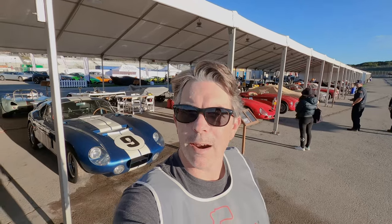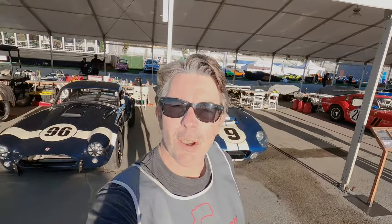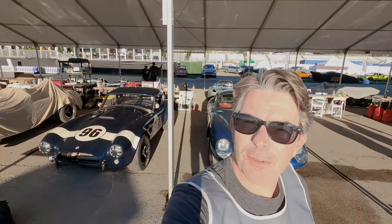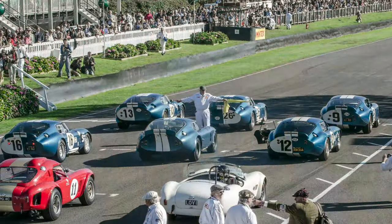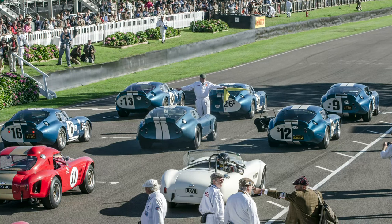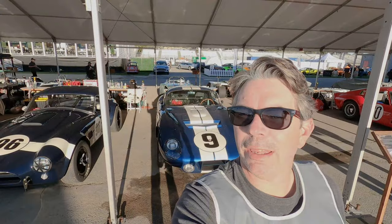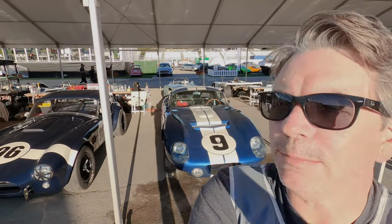Speaking of the rarest of rare, how about the amazing Shelby Daytona? One of only six ever made. I first photographed these in 2015 at the Goodwood Revival — what an amazing experience. It was the first time they were all on the track together since that Daytona win. But let's go check it out in some detail.